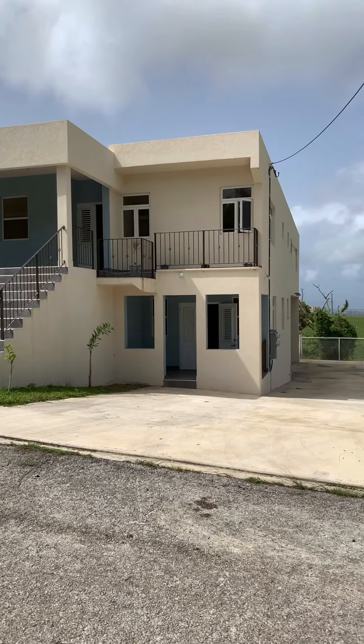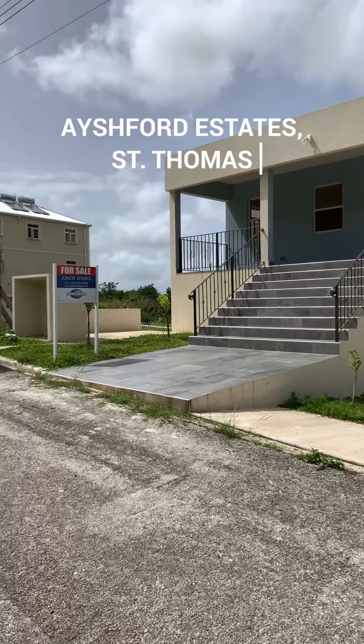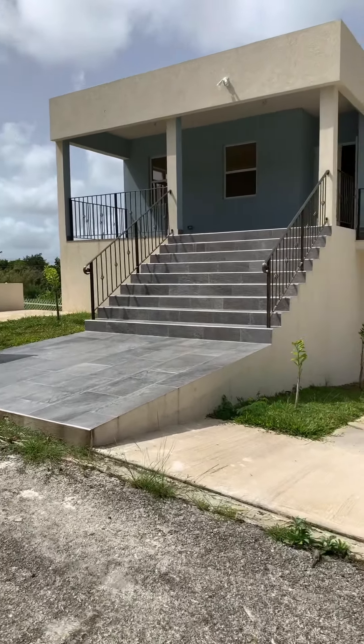Welcome to our new listing on H-Ford St. This new construction has just hit the market.